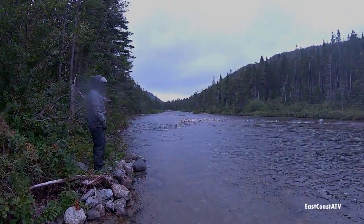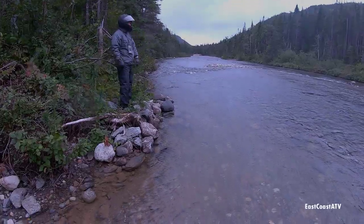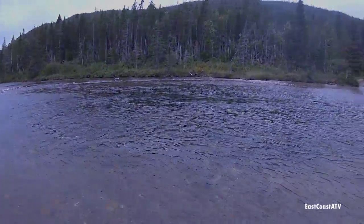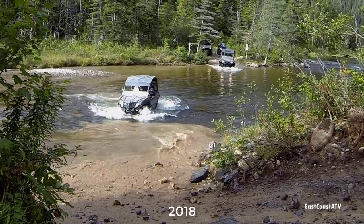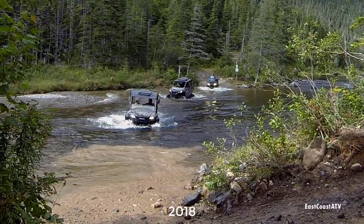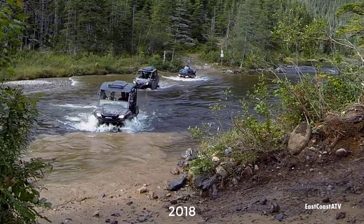We were only about two miles away from where we had to go for the day when we reached this water crossing that we had crossed last year. If any of you watched the videos from last year you'll see it was pretty deep where we're looking right now, so we're making sure we figure out the easiest way to get around to where the water is shallow.